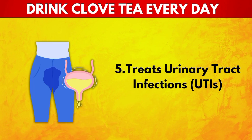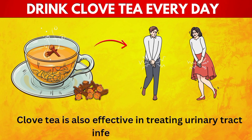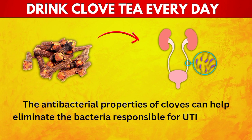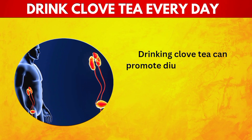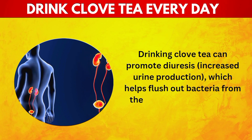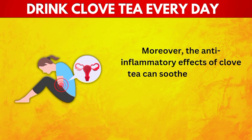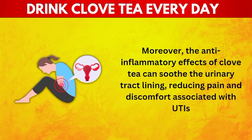5. Treats Urinary Tract Infections (UTIs). Clove tea is also effective in treating urinary tract infections. The antibacterial properties of cloves can help eliminate the bacteria responsible for UTIs, such as Escherichia coli. Drinking clove tea can promote diuresis — increased urine production — which helps flush out bacteria from the urinary tract, reducing the risk of infection. Moreover, the anti-inflammatory effects can soothe the urinary tract lining, reducing pain and discomfort associated with UTIs.